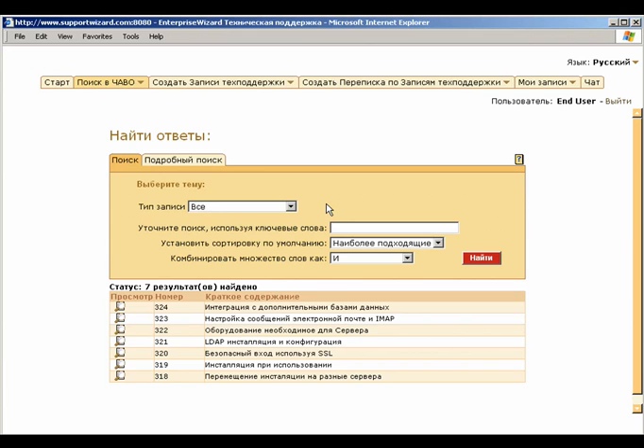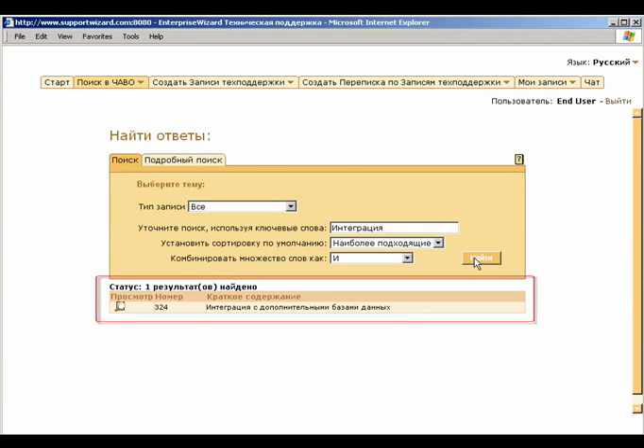International customers can submit orders, view FAQs, submit and track their issues, and request information in their native language 24 hours a day, 7 days a week.